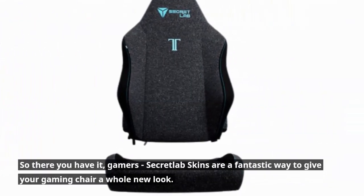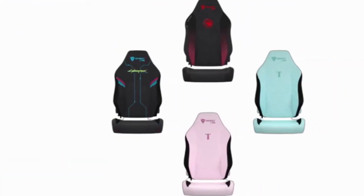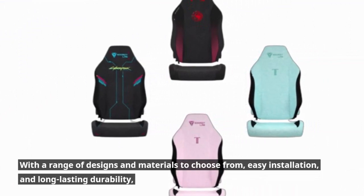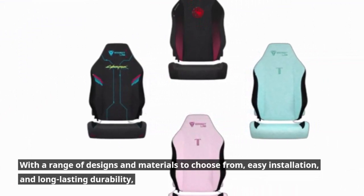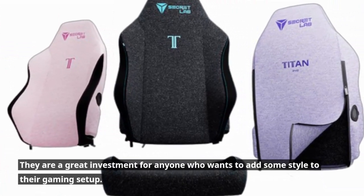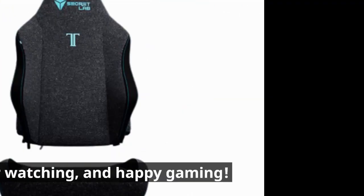Secret Lab Skins are a fantastic way to give your gaming chair a whole new look. With a range of designs and materials to choose from, easy installation, and long-lasting durability, they are a great investment for anyone who wants to add some style to their gaming setup. Thanks for watching, and happy gaming.